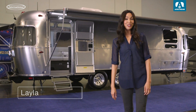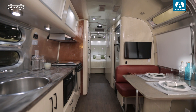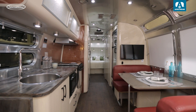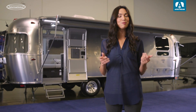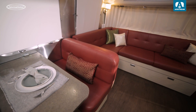Hey guys, my name's Layla. Thanks so much for joining me for an exclusive sneak peek at the International. We're here at the Airstream dealer event. This International represents Airstream's designer series. It has all the smartness and functionality of the Flying Cloud with sophisticated premium finishes like the faucets in the bathroom and the kitchen, as well as the cabinetry hardware.